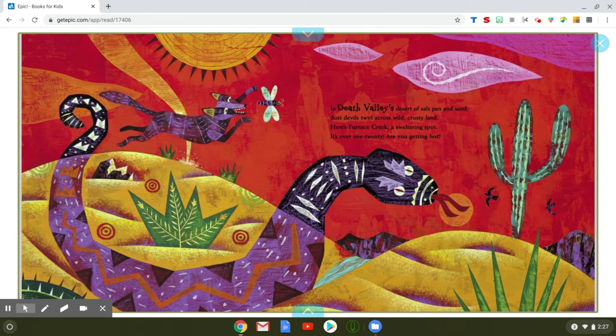In Death Valley's desert of salt pan and sand, dust devils twirl across wild crusty land. Here's Furnace Creek, a sweltering spot — it's over 120. Are you getting hot? What does sweltering mean? It means so hot. And when it says over 120, that means it's over 120 degrees. So hot. Yikes.